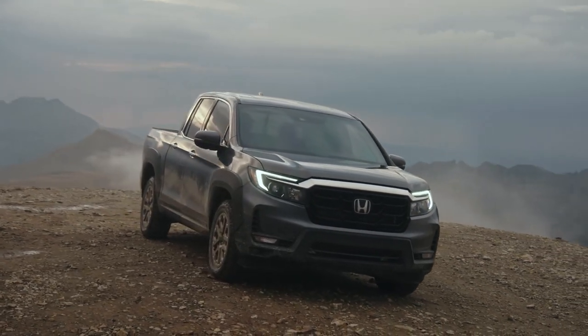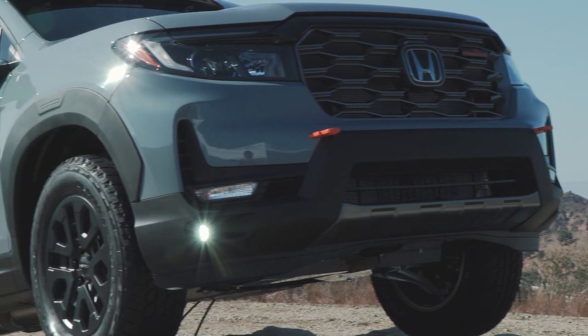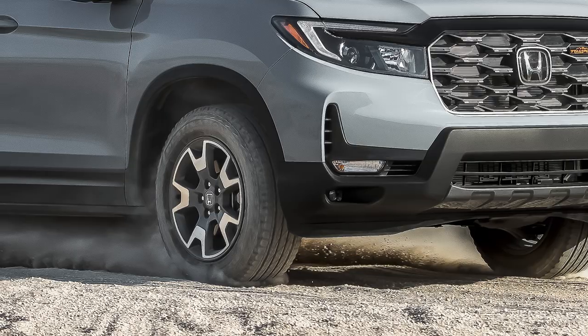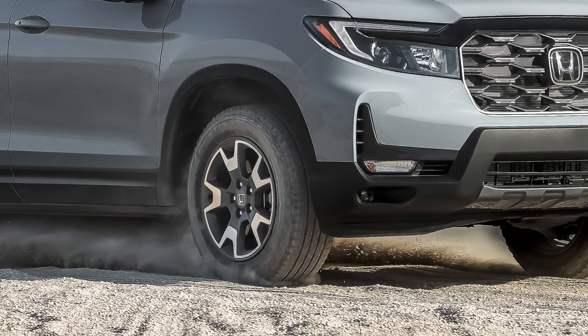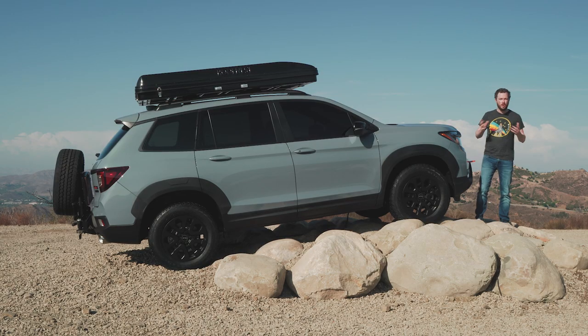Just like with the pickup truck, Honda gave it some front bumper air vents to clean up the aero by creating an air curtain that goes around the side of the vehicle. The Trail Sport also gets standard 18-inch wheels instead of the rest of the Passport lineup's 20s, giving this vehicle a little bit more tire sidewall, which is perfect for its mission as a rough-and-tumble off-roader.